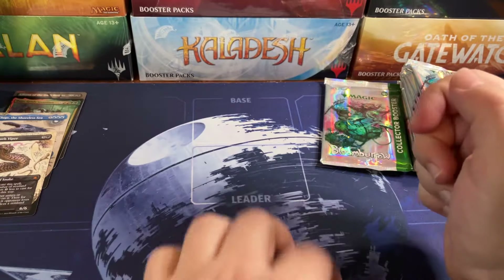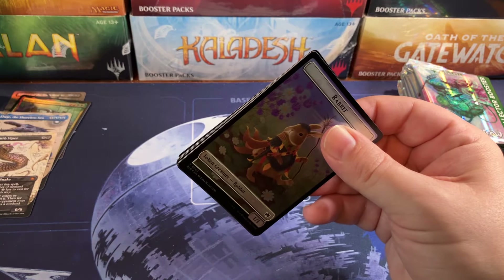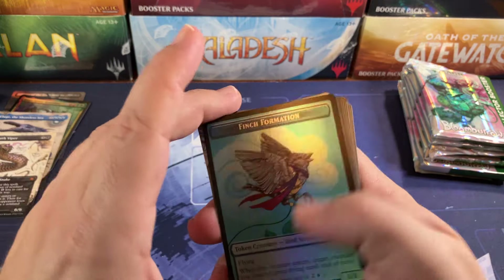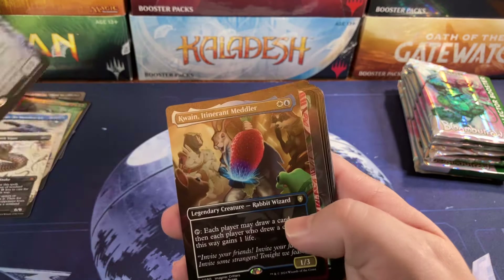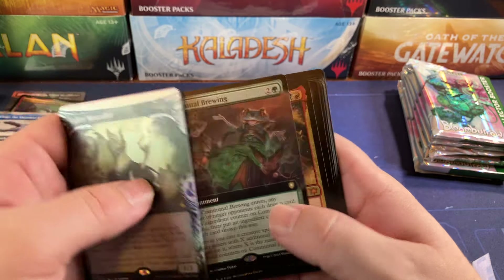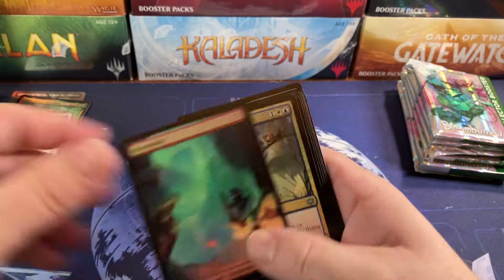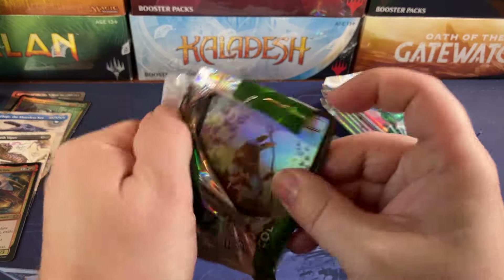All right, next pack — this will be number six, the last pack in stack number one. Halfway through the box. Duck Season, Finch Season, Finch Formation, Valley Rock — a lot of duplication again. Coin, Hired Claw, and Communal Brewing. The infamous Cool Claw for another mythic.